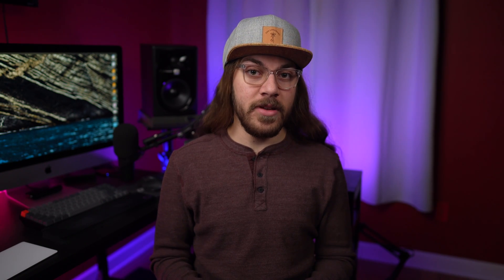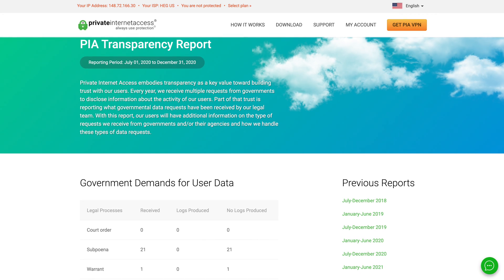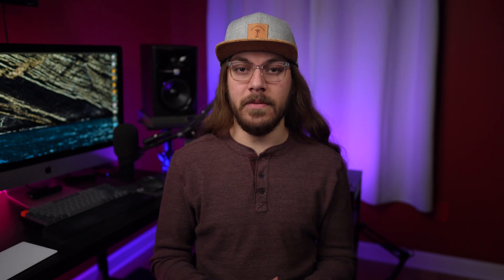PIA doesn't keep logs, and while they do operate under US jurisdiction, they have a transparency report on their website proving that no data is ever supplied — because there is no data — when they were required to respond to a subpoena or warrant. At this point, it's become difficult to recommend PIA for any use case. They already had a disadvantage in the past being under US jurisdiction, but I used to recommend PIA as a solid budget VPN. Recently, since the CAPE acquisition and the significant improvements other VPN providers have made, PIA has fallen even farther behind. The speeds are mediocre, around 300 megabits per second down, and streaming is mostly a fail.